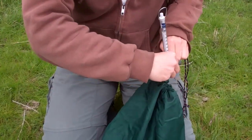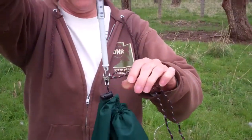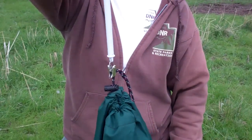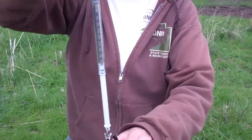Now we want to take a weight measurement on this individual. He is a good bird — he is a big one. He weighs 880 grams.